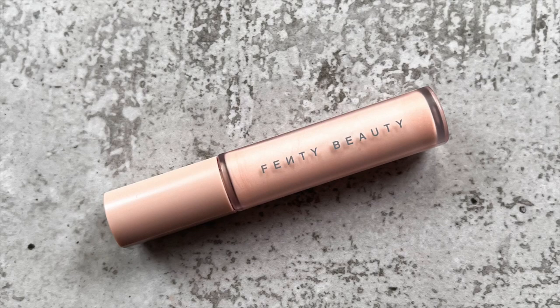For my eye primer, I would go to my old faithful: the Fenty Beauty Eye Primer. It's just the best, especially if you have oily eyelids. I've given this speech many times on my channel, but it truly provides the best waxy barrier between your lid and your eyeshadow look. I don't experience any creasing with this — it's awesome and incredible.